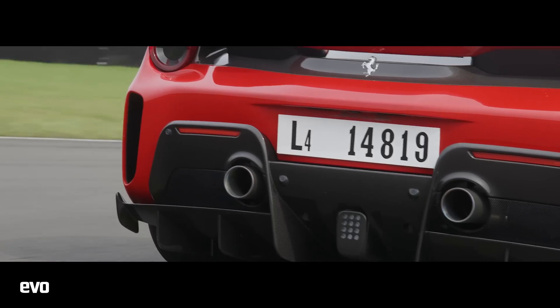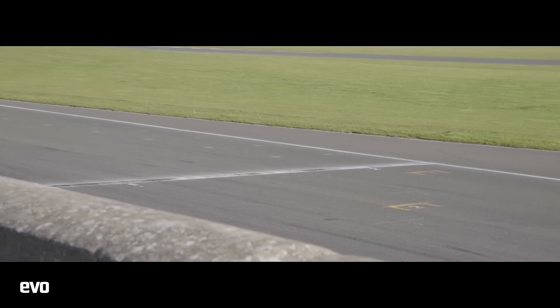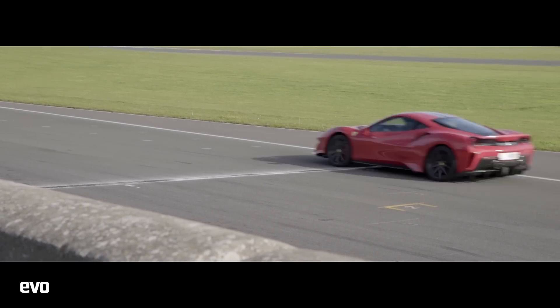This was the exact same day on which we timed the Ferrari 488 Pista, by the way, which did a time of one minute ten point eight.